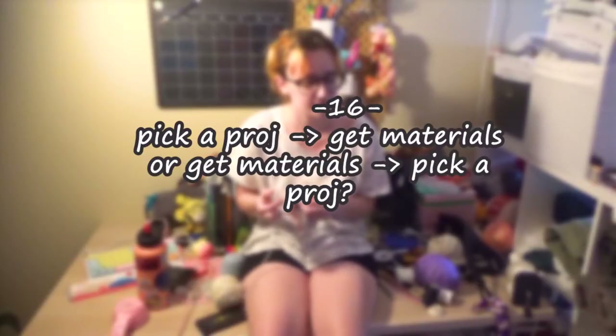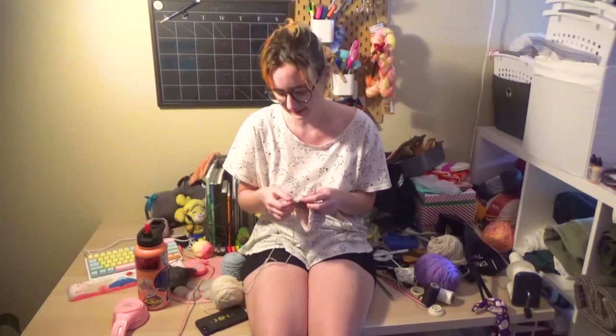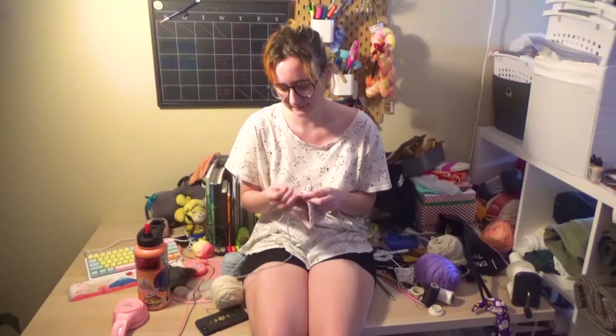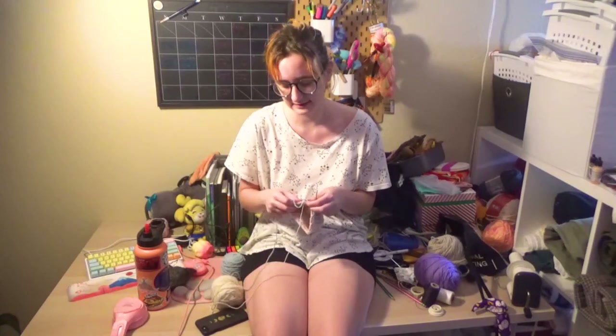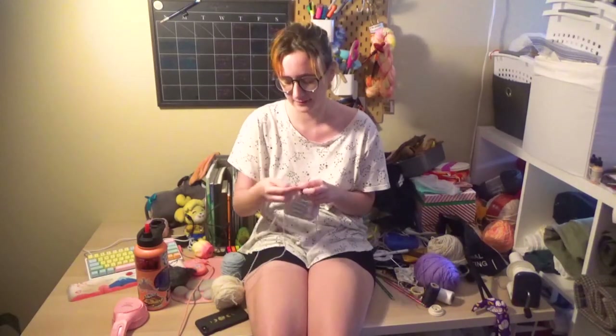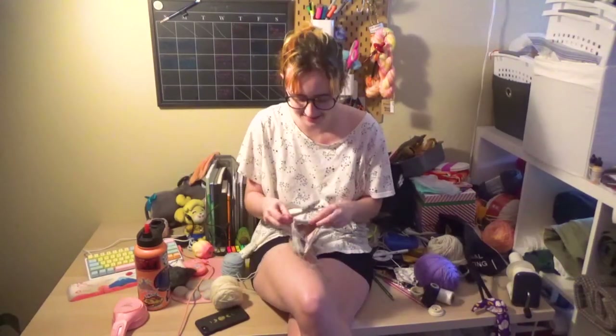Do you pick a project and then procure materials, or collect materials and let them speak to you? I'm a pick-the-project person and then procure materials, but a lot of the time I'll end up not making it for some reason. I still try to be mindful about what's in my stash and how I can use it. What are your goals going forward? Have fun. Fuck the system.